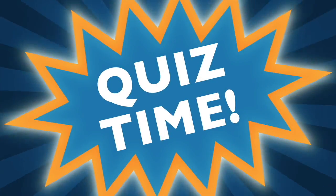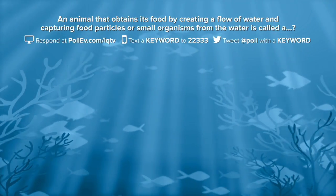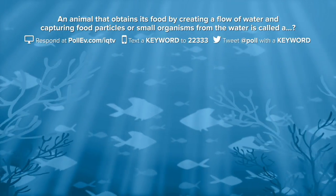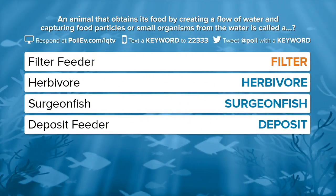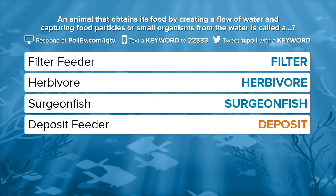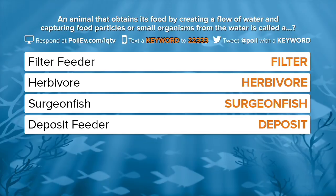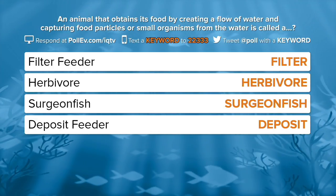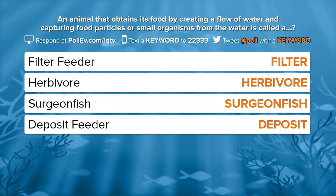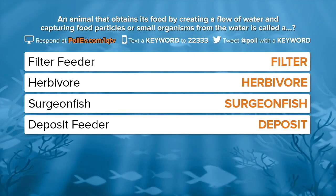Get ready to vote — it's quiz time. An animal that obtains its food by creating a flow of water and capturing food particles or small organisms from the water is called a: filter feeder, herbivore, surgeon fish, or deposit feeder. Find your answer and send a text with the keyword to 22333, tweet the keyword to @poll, or vote online at pullev.com/IQTV.